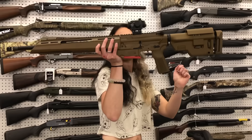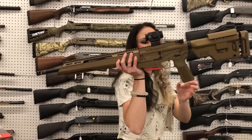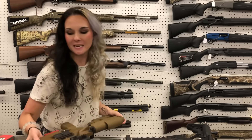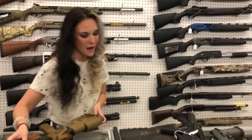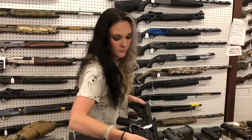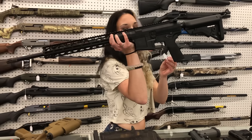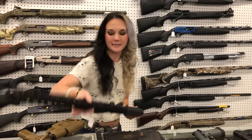Springfield Saint Edge ATC with the Crimson Trace red dot — this is going to be your Elite model. $1,520 on her y'all, and that is a 223 Wylde. Radical RF10, 308 — I've got the 20-inch and the 16-inch barrel. She's going to be $735.